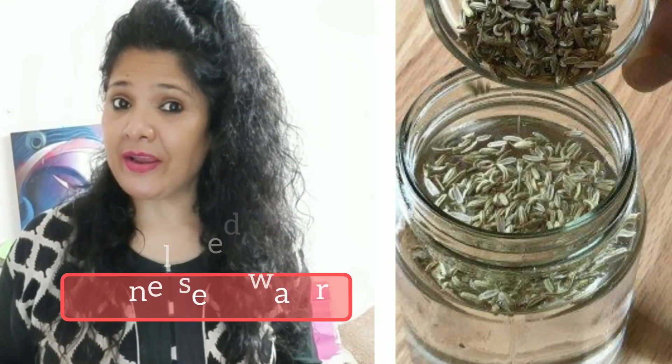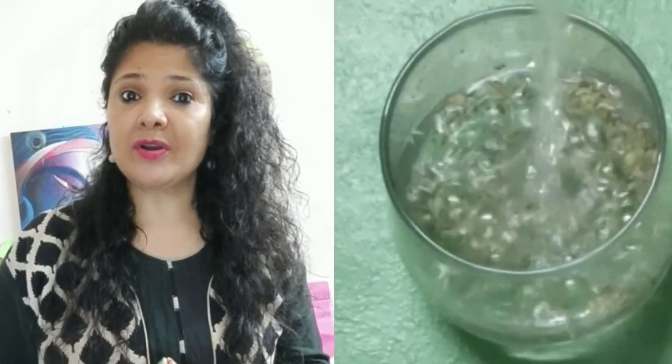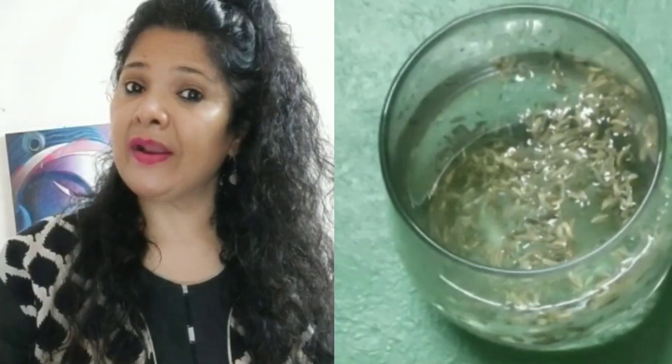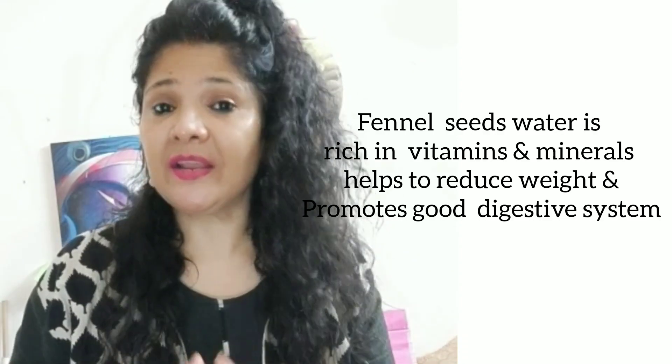The fifth is fenugreek seeds water. Fenugreek seeds water also controls our body and belly fat. Soak them in a glass of water and in the morning you can use it to help release fat.